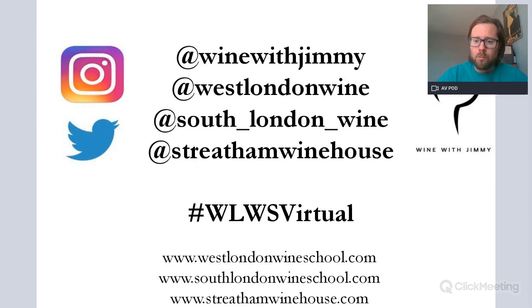We are from West London Wine School. My name is Jimmy Smith, I am the founder of West London Wine School, also South London Wine School, both in London in the United Kingdom. My handle is aptwinewithjimmy — if you'd like any comments or questions, please get in touch. Streatham Wine House is my other business, a lovely little wine bar down in South London as well.